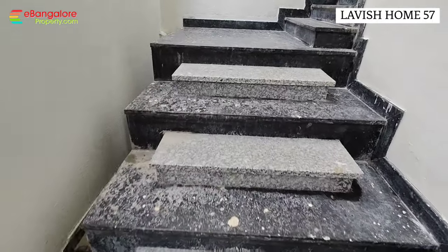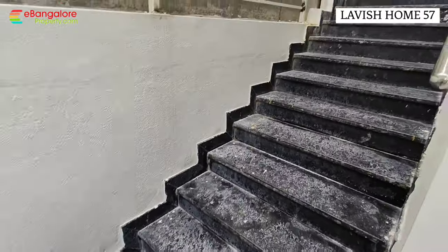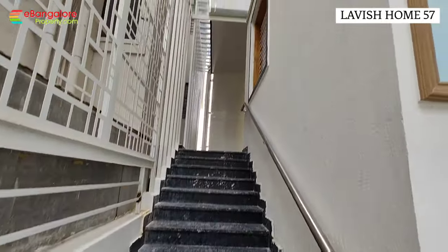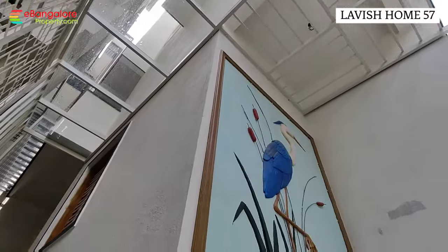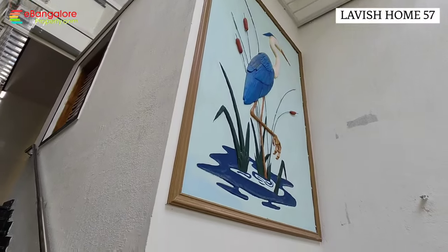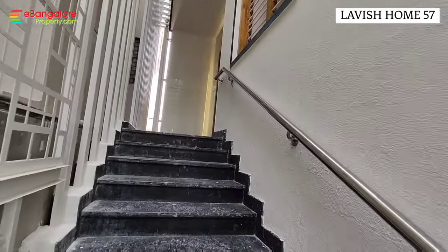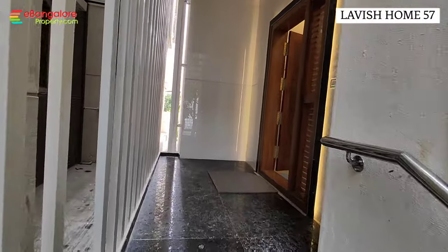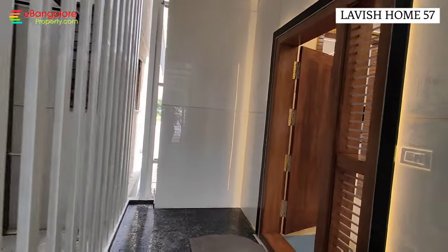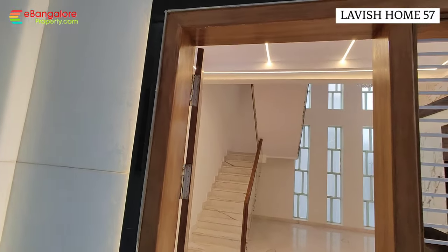Unique design steps in two different colors. These are the entrance main steps. The steps area is covered with toughened glass on top. There is a wall art here. This is the main entrance with a solid teakwood door.